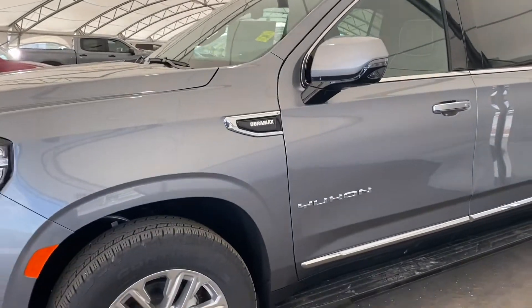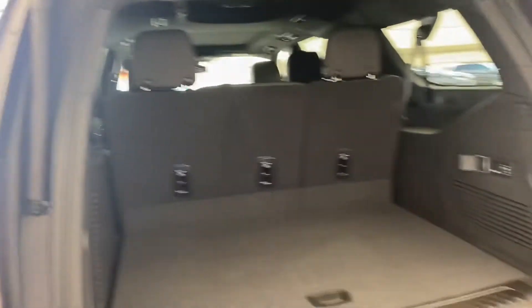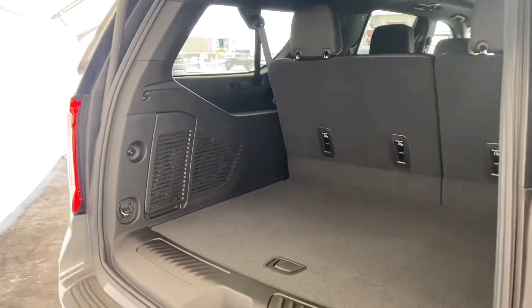And then a bench seat in the third row. This Yukon has the three-liter six-cylinder Duramax engine. As you can see here, even with the third row of seats up, there's still tons and tons of cargo room back here.